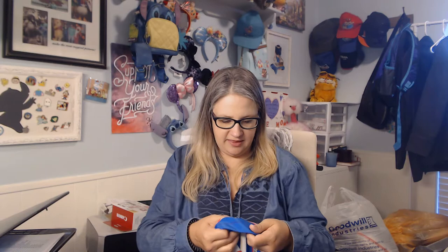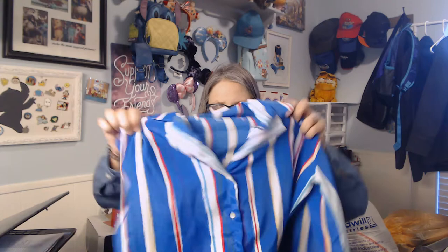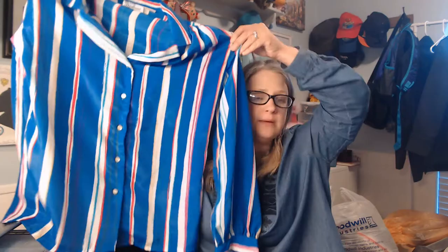This is a vintage piece — the brand is Lady Diplomat, which I don't know. But as I've told y'all before, with vintage pieces the brand is less important than the overall look of the piece. I feel like this style is on trend right now — and I know I've said 'on trend' about 52 times in this video, so I apologize.